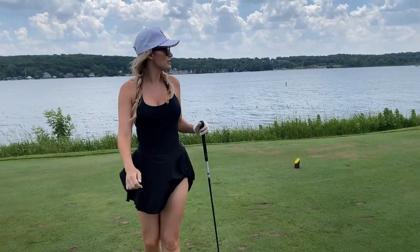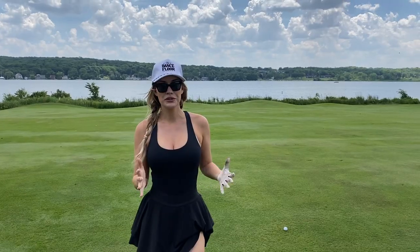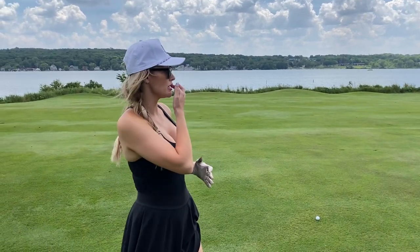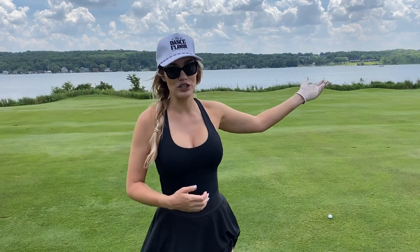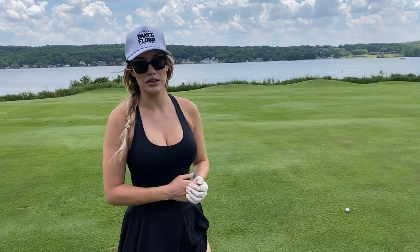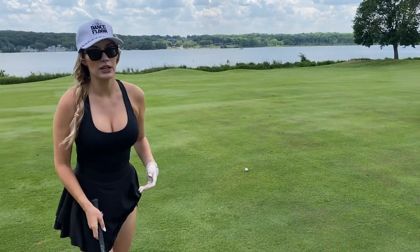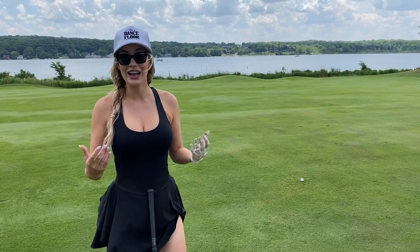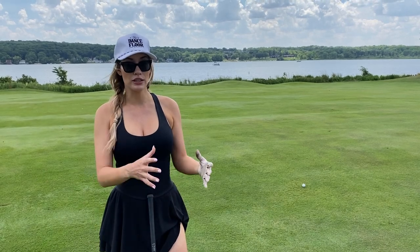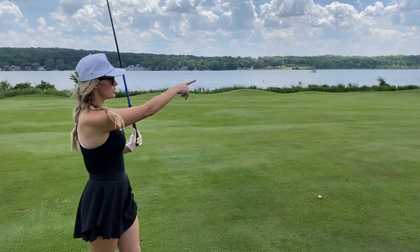I hit a good tee shot and I'm in a good position. I have 260 into the green and a lot more wind than I felt on the tee, so my drive didn't go as far as expected. I can't reach the green and I wouldn't even have a good angle, so I'm going to lay up. Because it's so into the wind I'll still hit a three-wood to get as close as possible. Find the yardage you feel most comfortable with and lay up to that number.